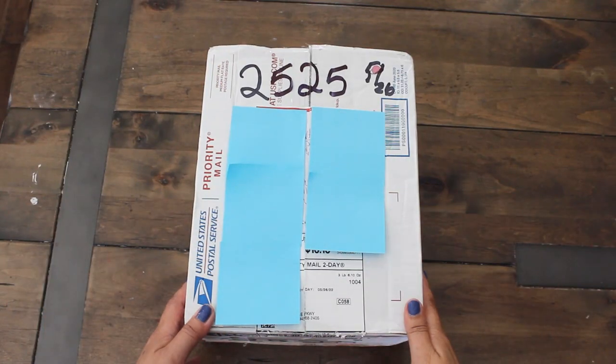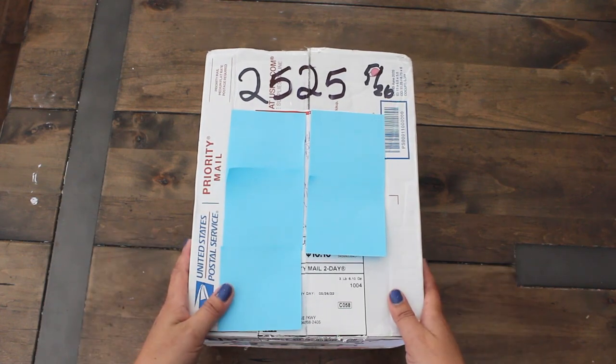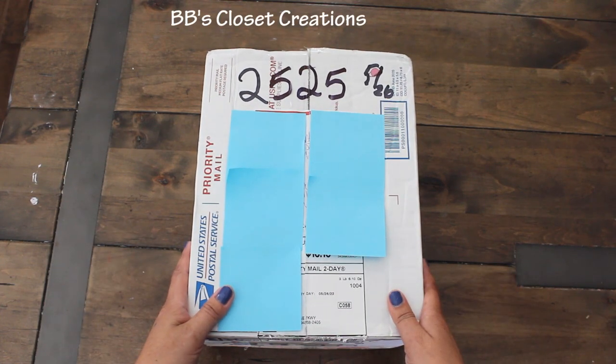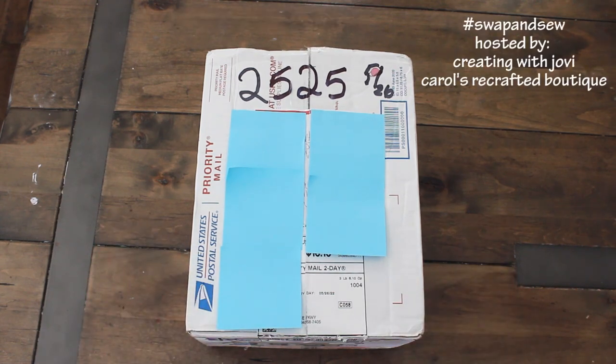Hi guys! Welcome back to Karamia's Corner. I hope you guys are all doing well. Guess what time it is? It is happy mail time and this special mail comes from BB's Closet Creations. This is for our hashtag Swap and Sew, an open collaboration hosted by Creating with Jovi and Carol's Recrafted Boutique.